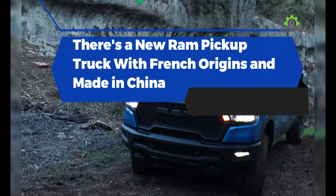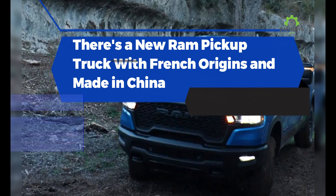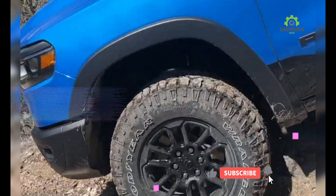There's a new Ram pickup truck with French origins and made in China. We've been hearing for a long time that Ram has been working on, or thinking of working on, a smaller pickup to slot in beneath its full-size 1500. But while we keep waiting for a revived mid-sized Dakota, or even something compact to compete with the Ford Maverick and Hyundai Santa Cruz, Mexico is getting a new small unibody Ram badge truck — the 2025 Ram 1200.